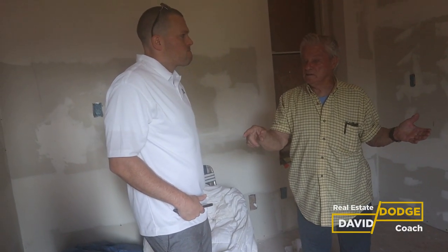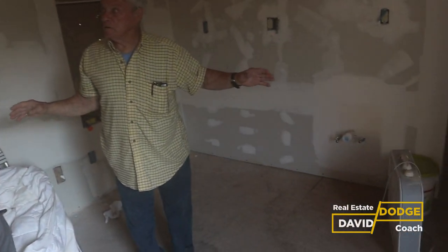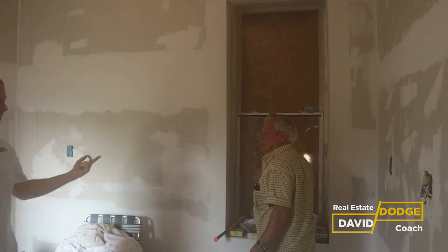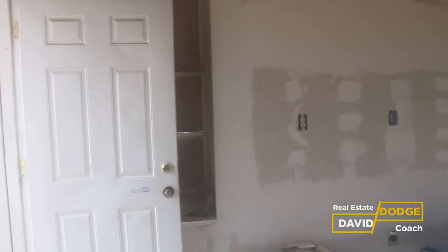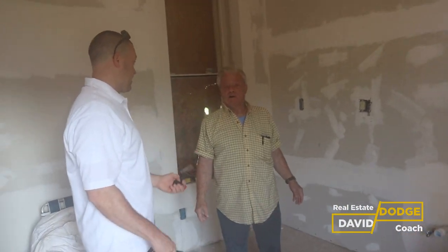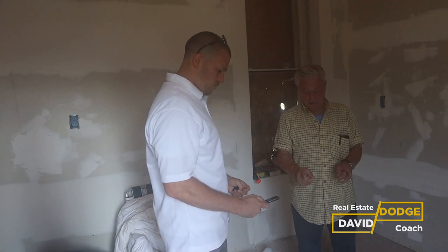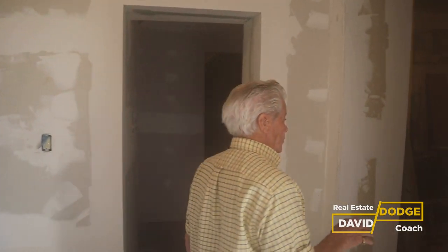The walls are furred out with two-by-sixes — meaning a whole new wall was built and stood up in front of the existing brick. The brick is about two layers thick, as is common in older houses. The walls are insulated with new wiring and new plumbing throughout.